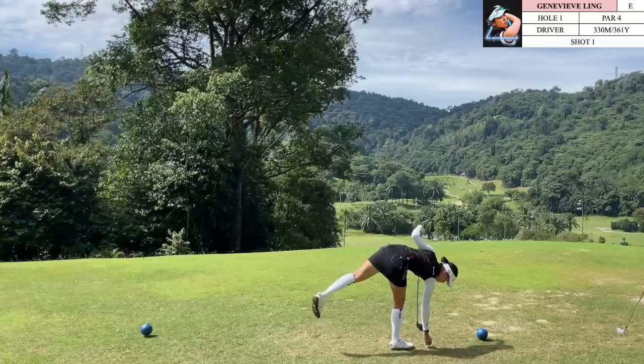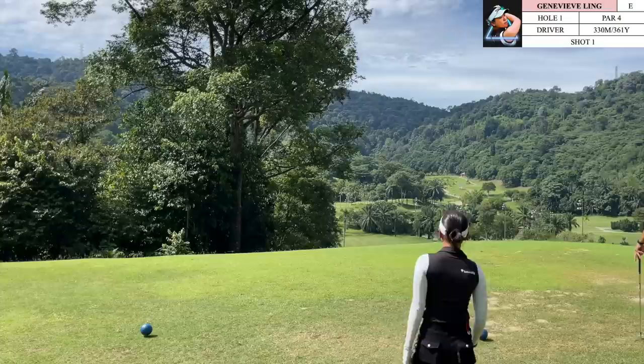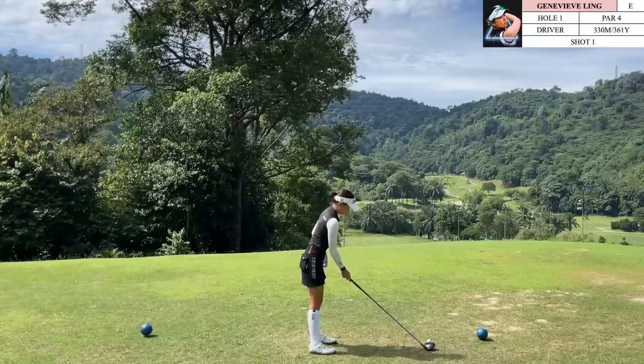Welcome to the first golf vlog of 2023 on Golf with Jen. For the first golf vlog of this year, I've selected a vlog which I actually recorded last year but did not have the time to upload, but it has relevance to one of the goals that I'm going to be working on this year. I hope you enjoy this course vlog at the beautiful Bukit Ungul.